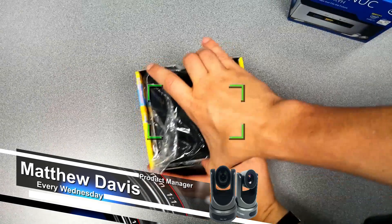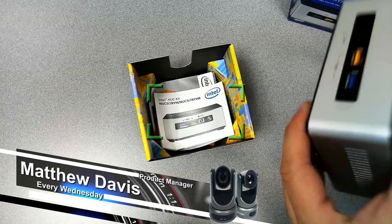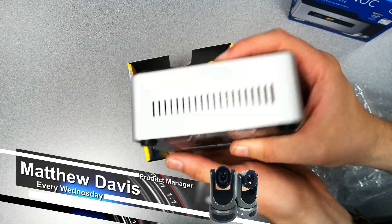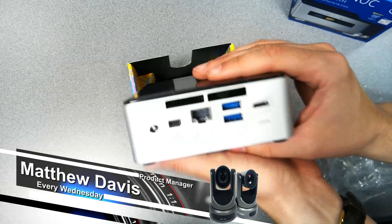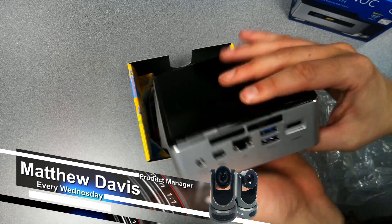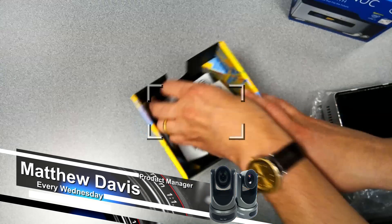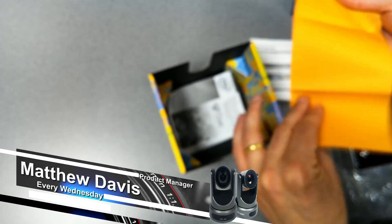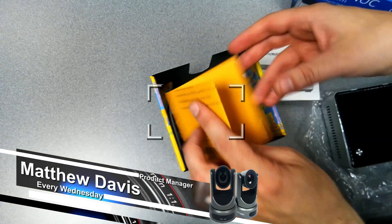This is an i7 NUC actually, but we decided to use an i5 we had laying around — a last-generation i5 Intel NUC. We noticed that the i5 was not powerful enough to do the streaming we wanted at 1080p. This i7 here, third generation, should be able to handle 1080p. Part of it obviously comes down to the graphics card. Intel does have its Skull Canyon series coming out soon that will have an external GPU, so you might be able to do even more with that.